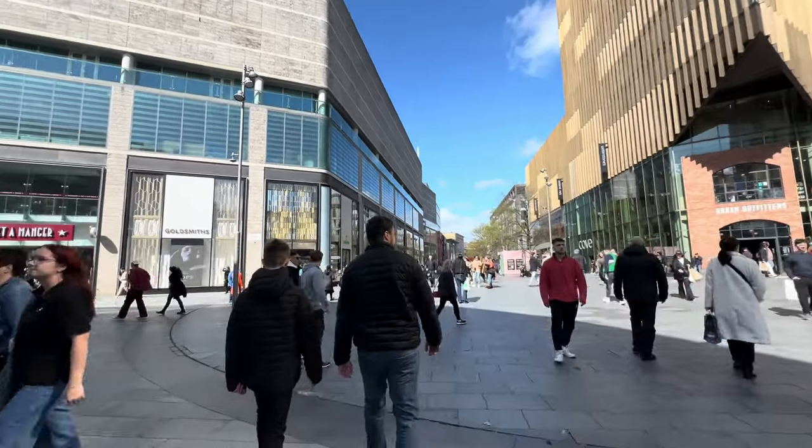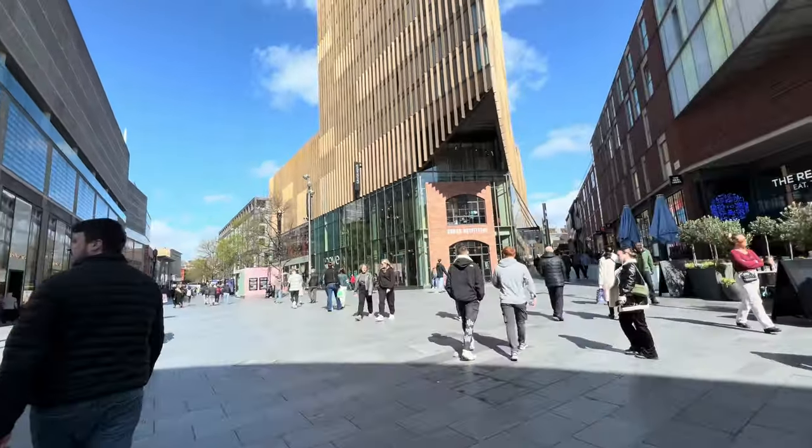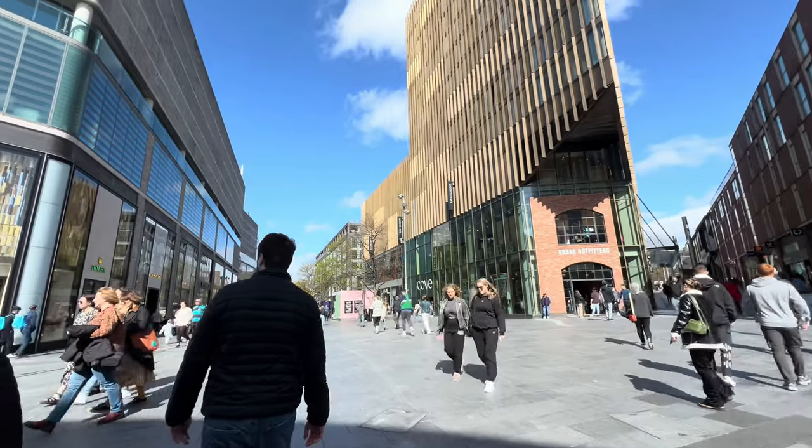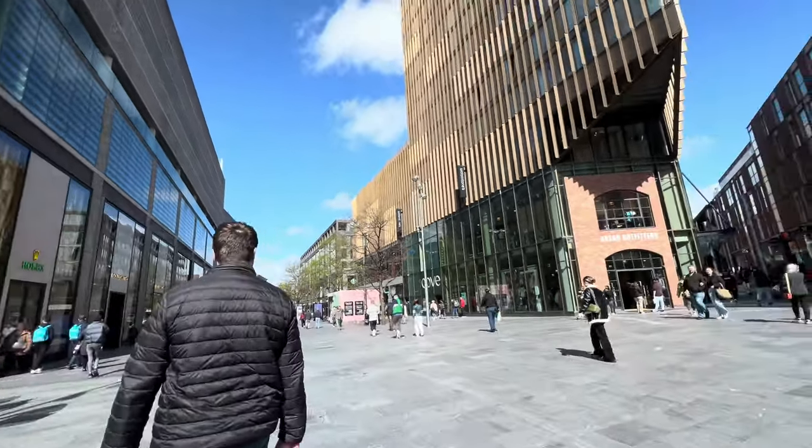We've just got to the main shopping area. We walked from the cathedral — it took about 15 minutes, just over, but the wind was so bad that I never filmed any of the walk. We're just going to have a little look in the shops.